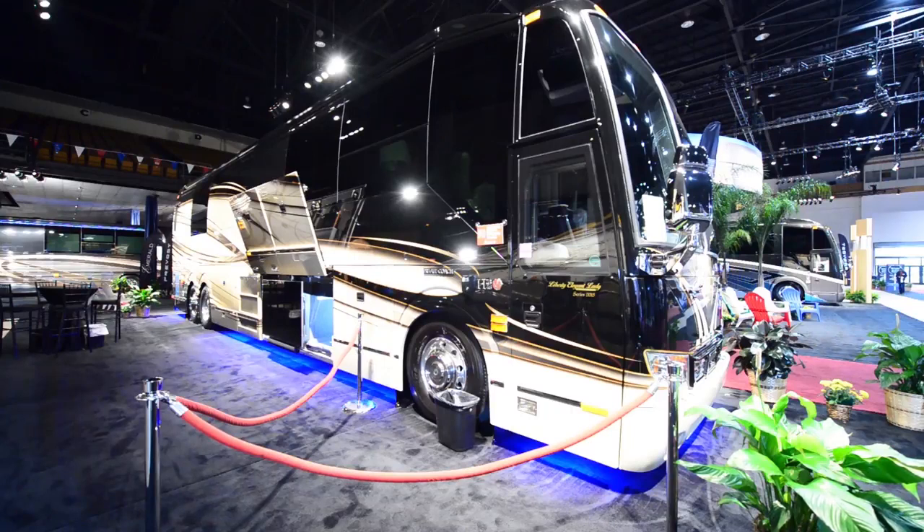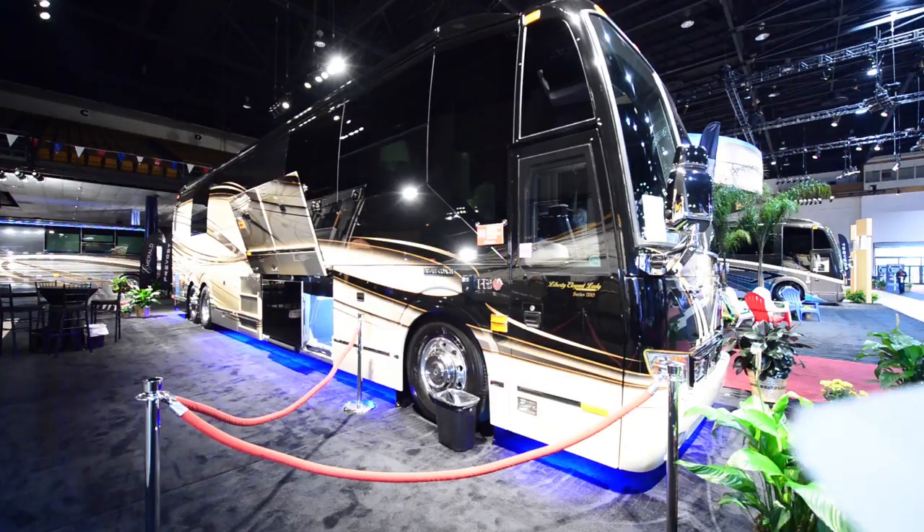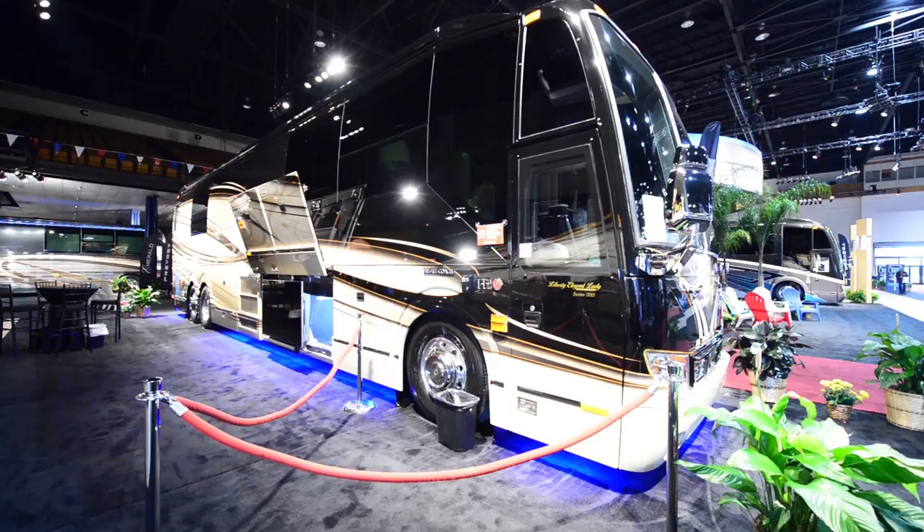The generator is a 20-kilowatt Kohler rollout. There is no solar on this coach and no propane. The reason for that is they use master bolt batteries — each battery costs $7,000. Those batteries are actually meant to last longer than any one of us watching this. This particular coach has $21,000 worth of batteries.